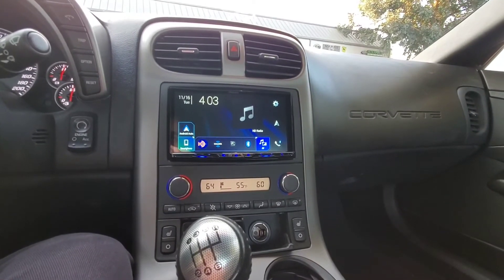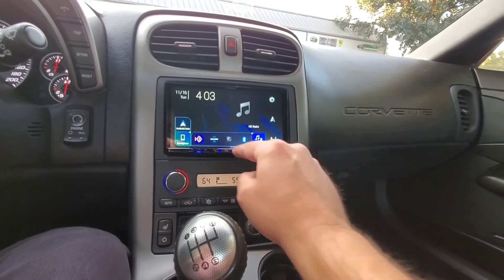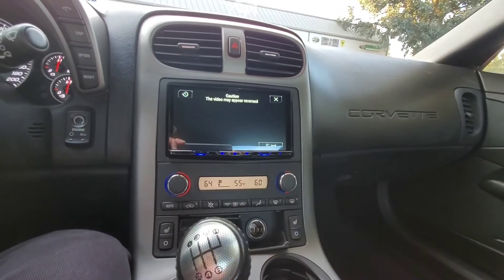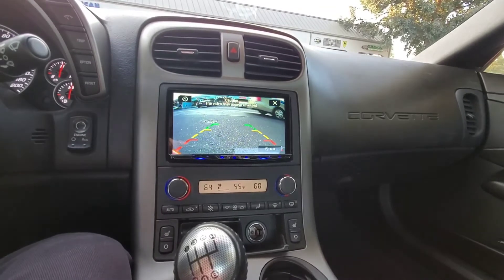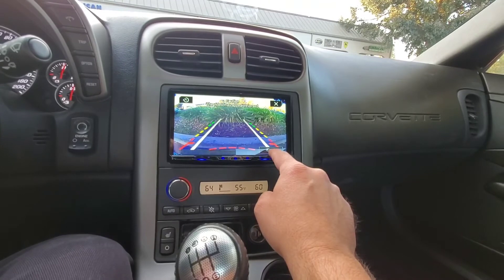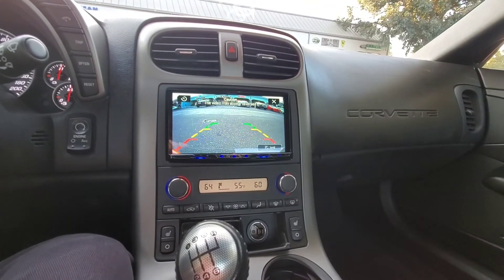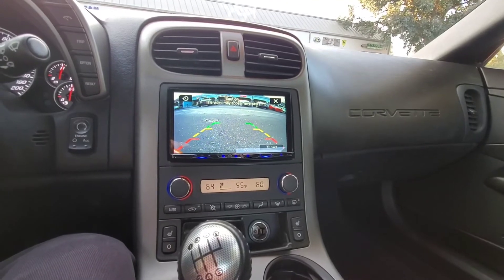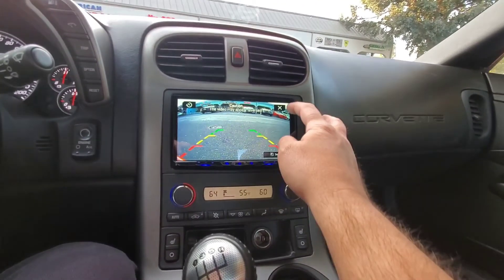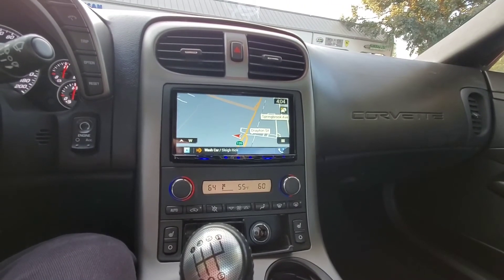We put a backup camera and a front camera. You can press this camera button for quick access to the front camera, and if you want to view the backup camera anytime, press that button and it will toggle between the two cameras. This is great because it's a low car and you can see the curb when you're parking forward.